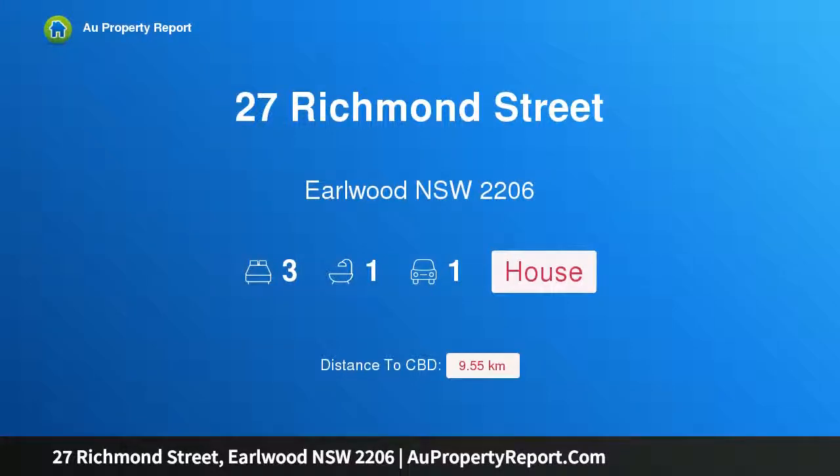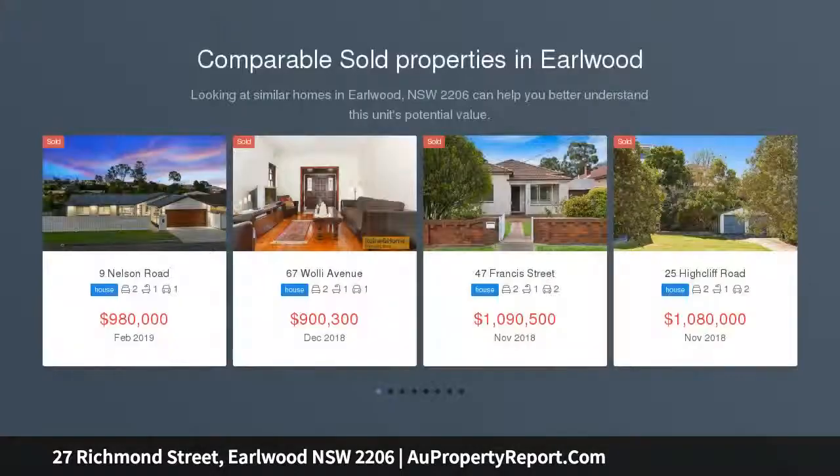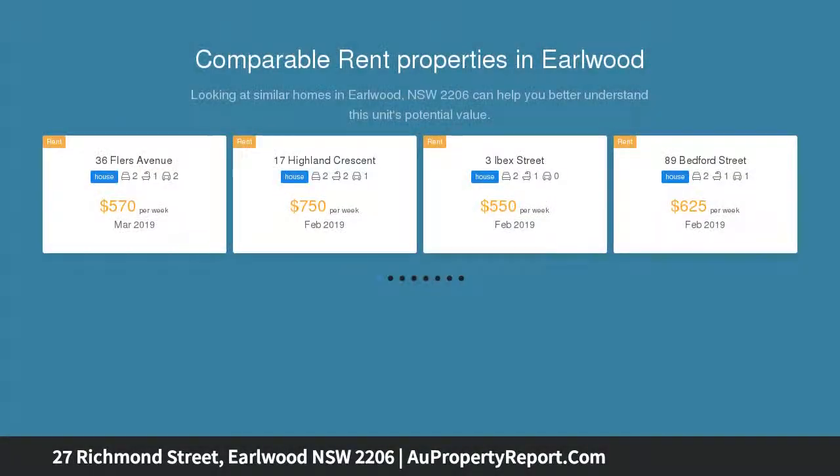I am glad to introduce property 27 Richmond Street, Earlwood, New South Wales 2206. Cute and cozy, auction location on site. Bright and airy freestanding cottage, immaculately kept, ready to move into and enjoy. Ideal first home, investment, or for the downsizer, to be sold on the day if not before.